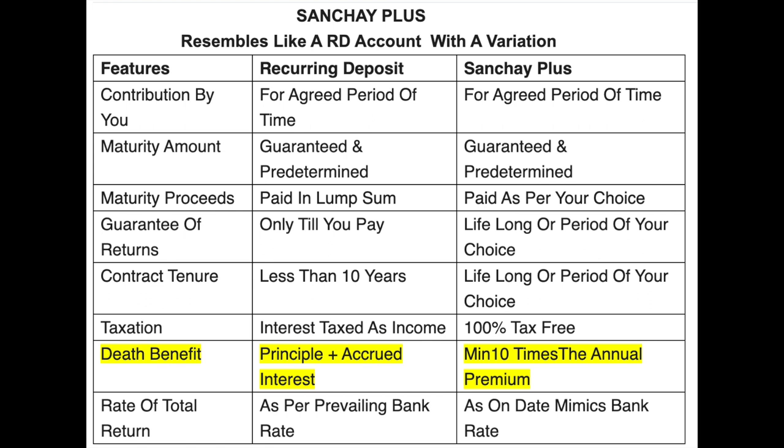The first variation: if you are a subscriber to an RD account and something happens to the depositor by way of death, the bank pays back only the money deposited with accrued interest to the nominee. Whereas in the case of Sanchai Plus, HDFC Life does not just give you back what you paid — it gives you a minimum of 10 times whatever you would have contributed in a year as a benefit to the nominee.